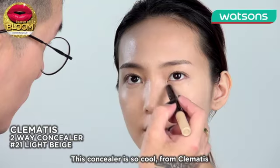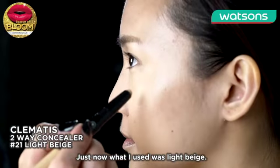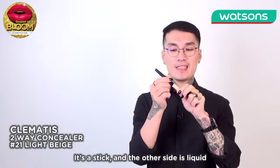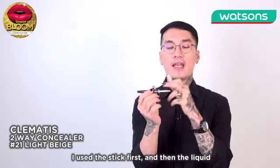This concealer is so cool from Clementis. I used a light beige. It's a stick on one side and a liquid on the other. I used the stick first and then the liquid.